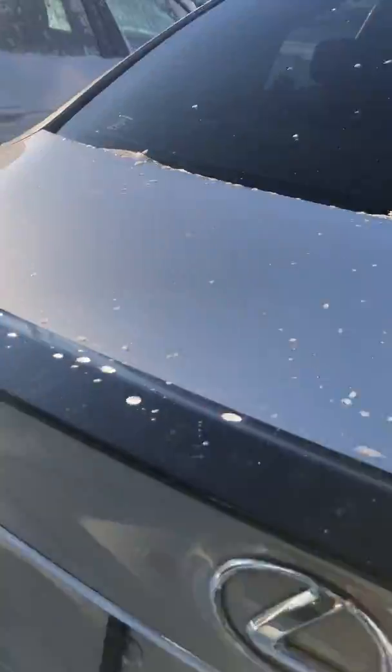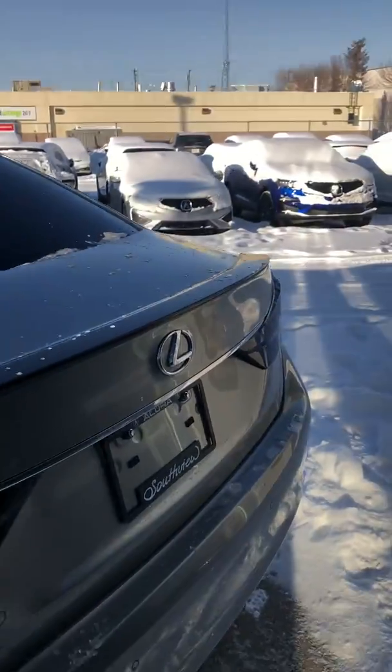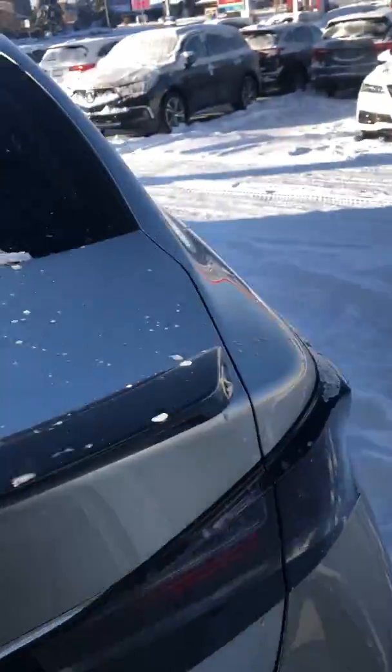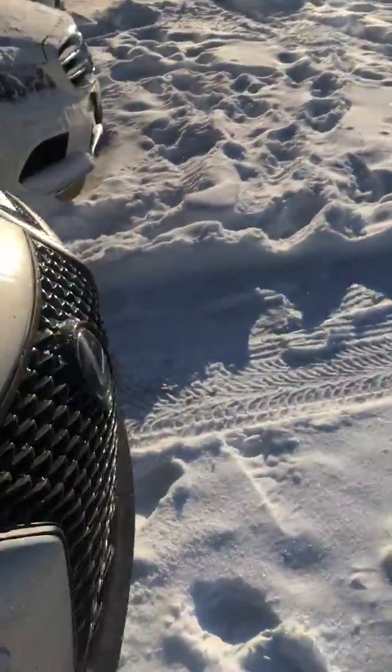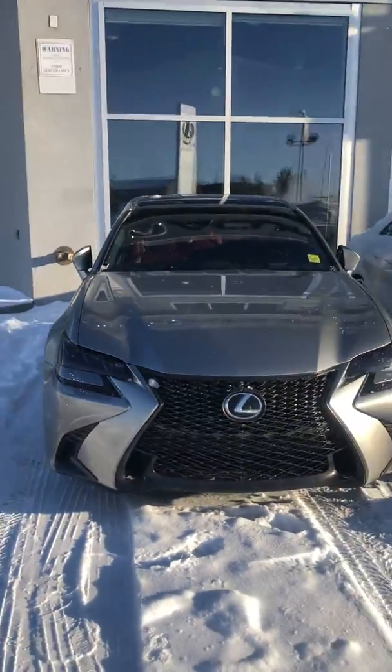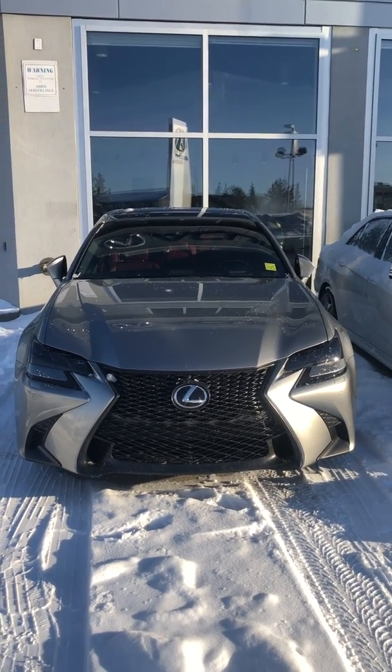It comes with a Compustar remote starter on the car and it looks like the back lights are tinted a little bit too. This one's the F-Sport, so it's not just the regular GS 350. You've got the 3M on the hood, the fenders, and the mirrors. And it has auto-folding side mirrors as well.